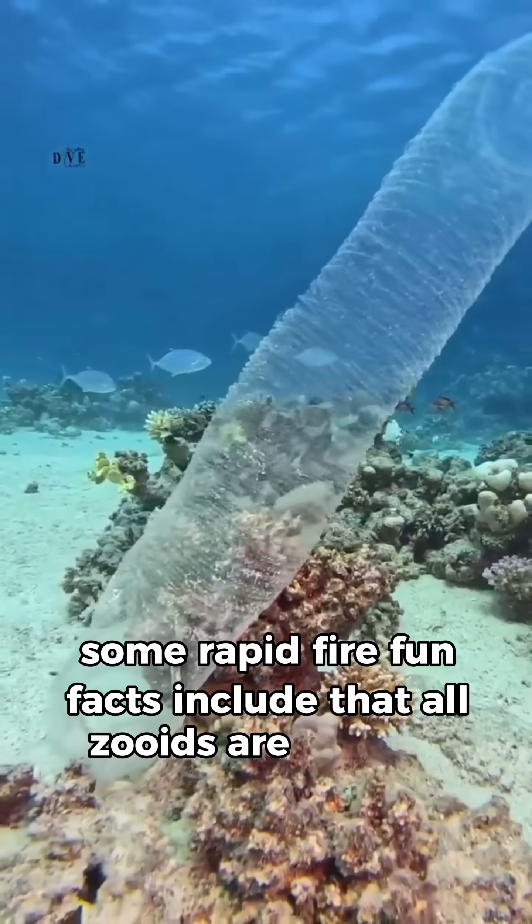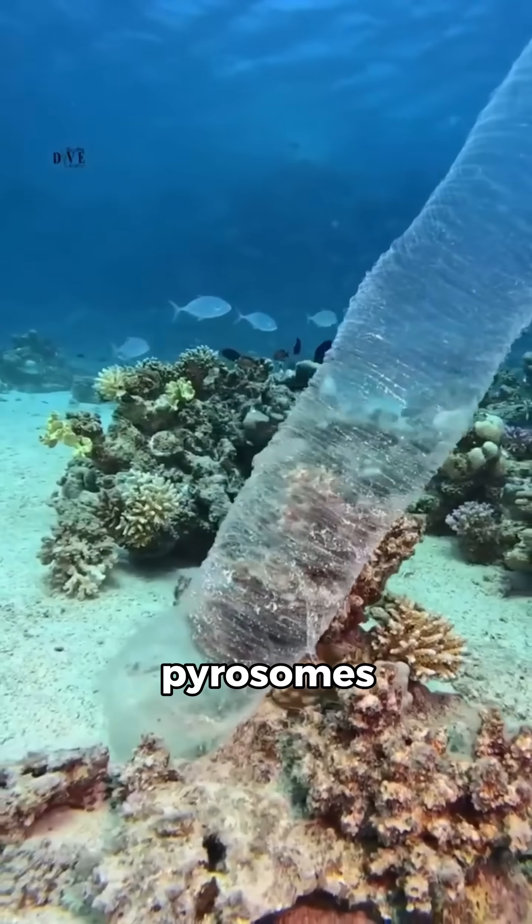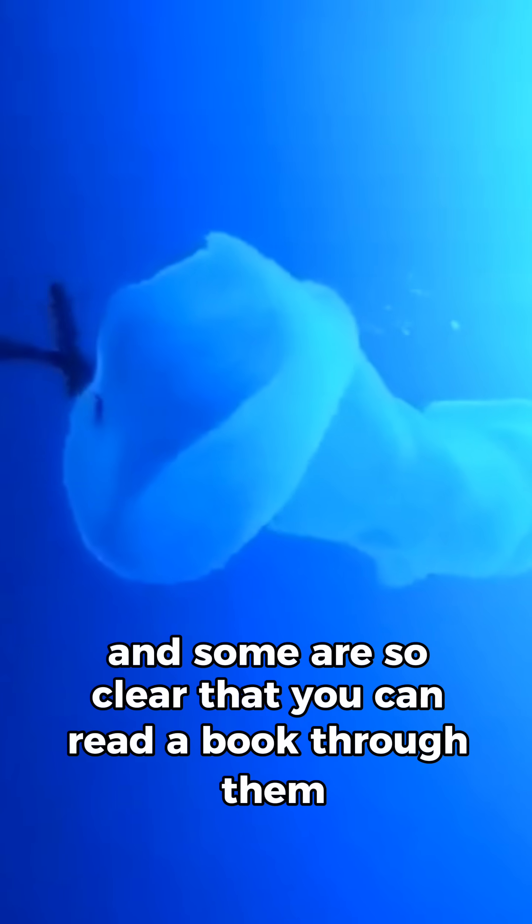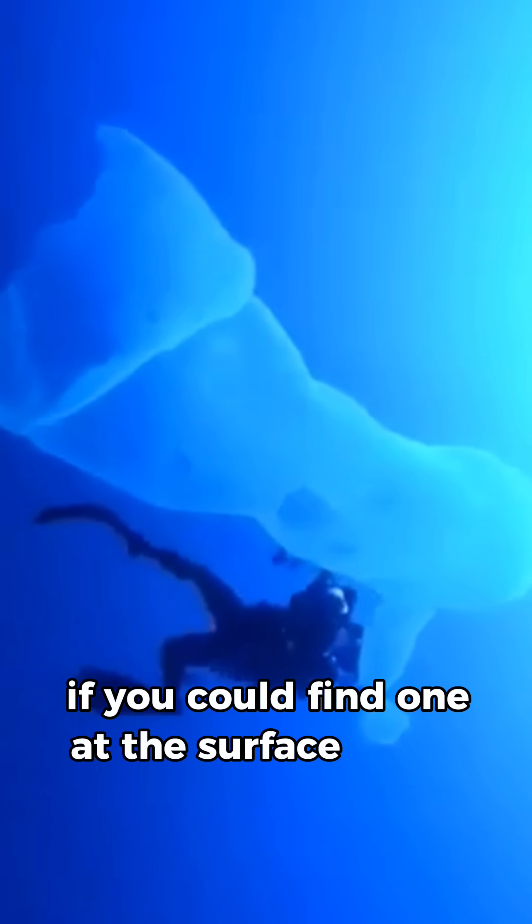Some rapid-fire fun facts: all zooids are genetic clones. Pyrosomes reproduce and bud more clones, and some are so clear that you can read a book through them — if you can find one at the surface, that is.